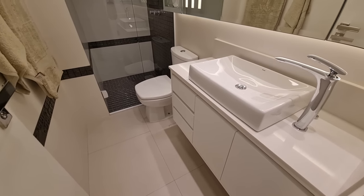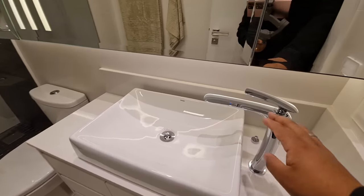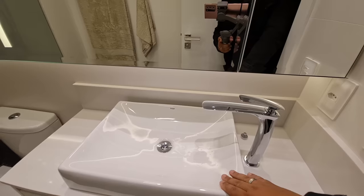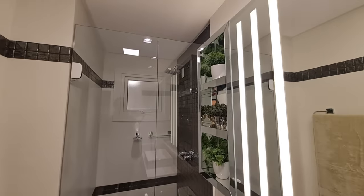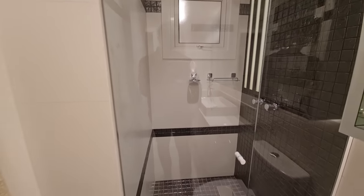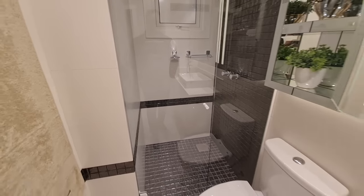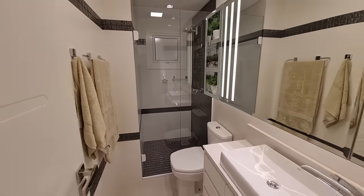Aqui o nosso banheiro social — também uma cuba linda, uma torneira diferenciada. Olha só, aqui então a cuba, e o painel todo de LED iluminado. Ali o banheiro com chuveiro a gás, aqui o box de vidro todo pastilhado, toda aquela parede ali até o chão. Esse é o nosso banheiro social.